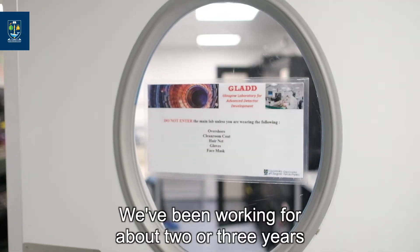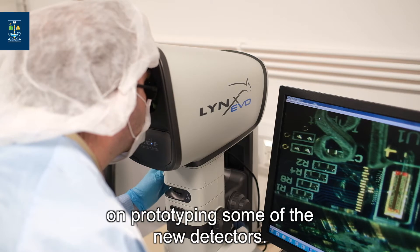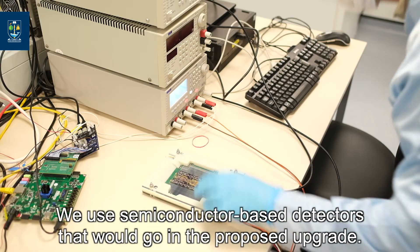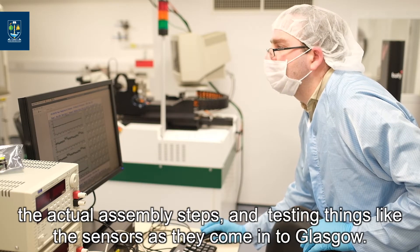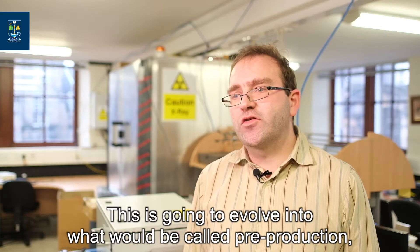We've been working for about two or three years on prototyping some of the new detectors and the new semiconductor-based detectors that would go in the proposed upgrade. This has been trialling the readout of the electronics, the actual assembly steps, and testing things like the sensors as they come in to Glasgow.